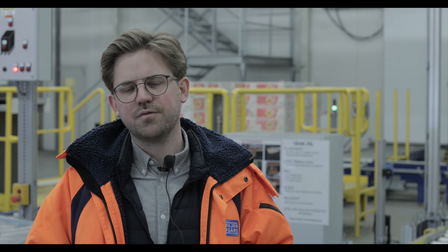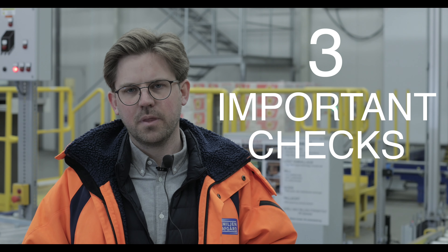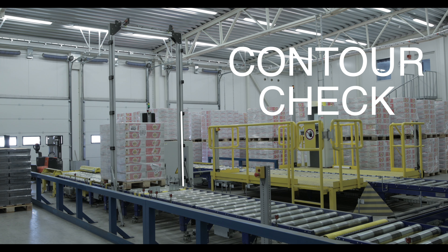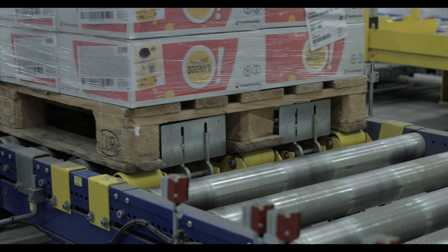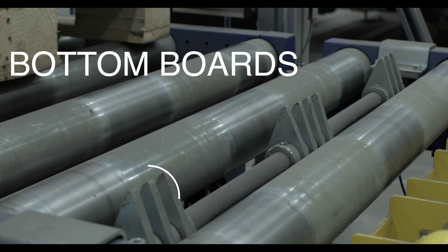The conveyor system checks for three different parameters. One, the contour check. Two, the forklift tunnels. And three, the bottom boards.